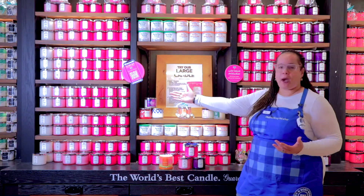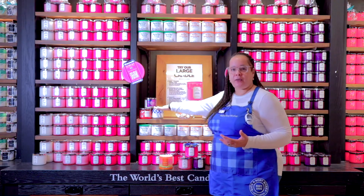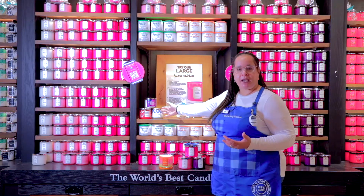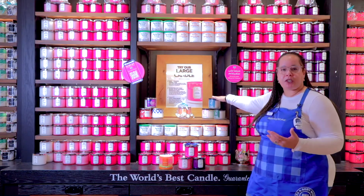We have an exclusive blend of our white barn candles and our signature candles. So if you're a dark kiss lover, Japanese cherry blossom, or gingham, we have candles to match your body care. And then we have the aromatherapy candles as well to go with your stress relief.